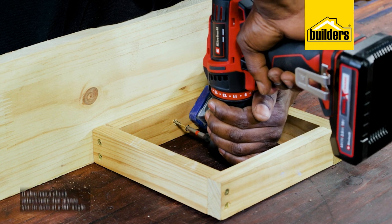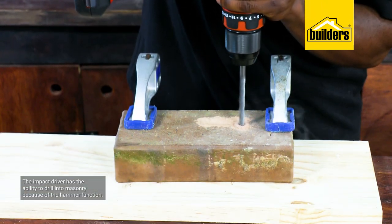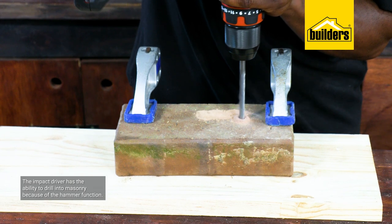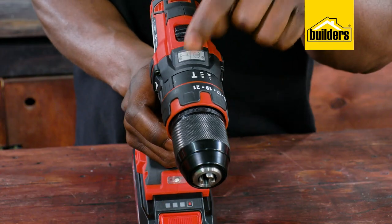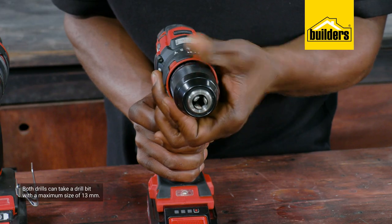The impact driver works well and it also has the ability to drill into masonry because of its hammer function. Both of these can take a drill bit with a maximum size of 13 millimeters.